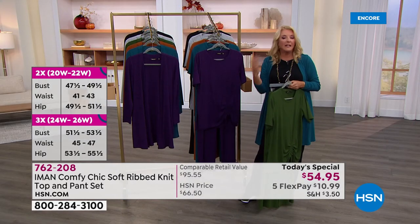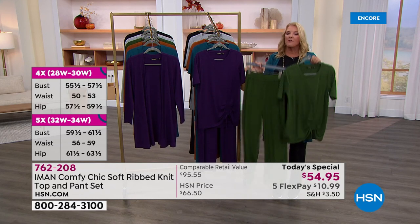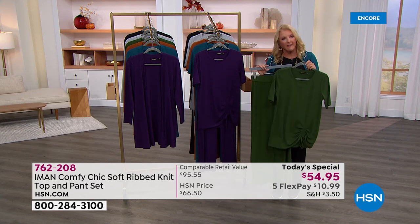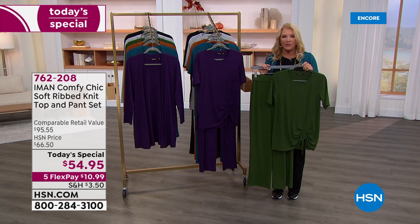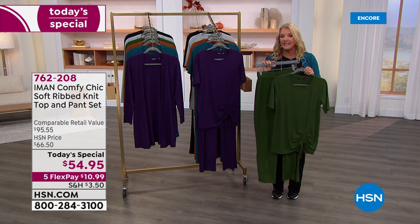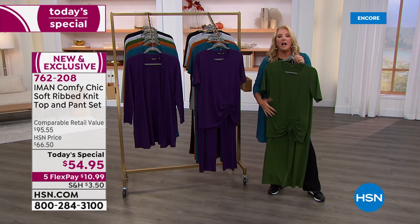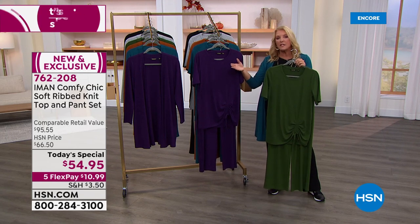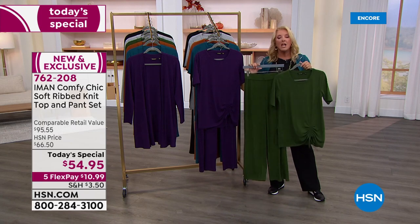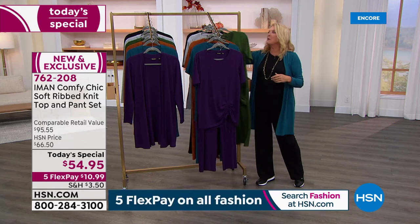We have five FlexPay for all fall fashion right now — you're getting two pieces at home for about eleven dollars. You have until the end of January to make sure you love it. If you don't, you can send it back — we're in our extended holiday return policy period. One quick note to be totally transparent: this will arrive by October 5th, so it's a couple more days than normal, but you will have it by October 5th.